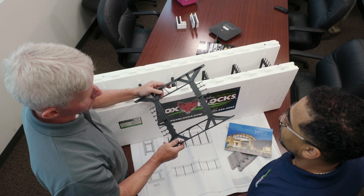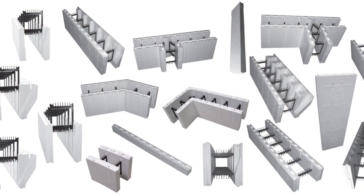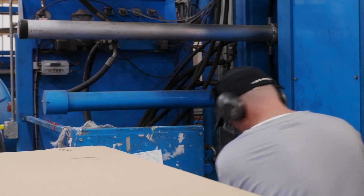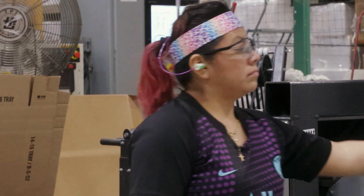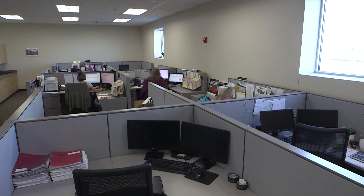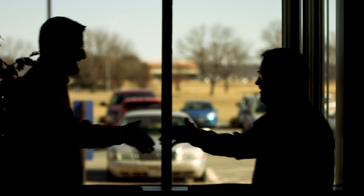FOXBLOX has invested heavily in research and development to create the most advanced technology and product lineup in the ICF industry. One of our top priorities is recruiting and retaining the best people on and off the production floor, including advisors, technical support and customer service and an extensive dealer network.